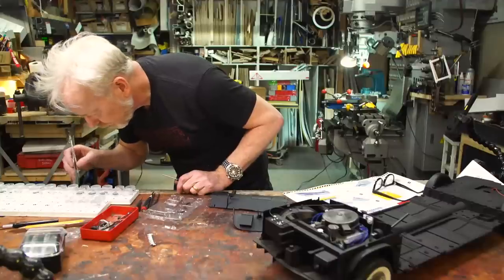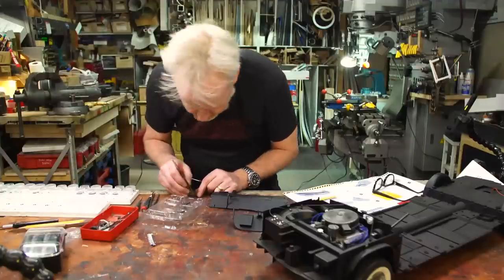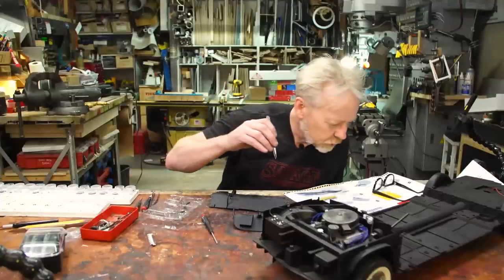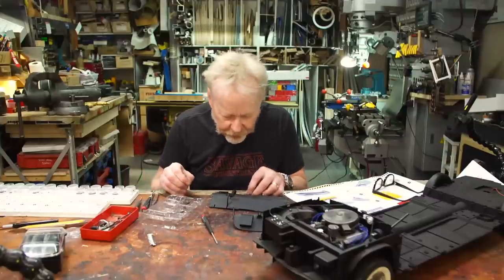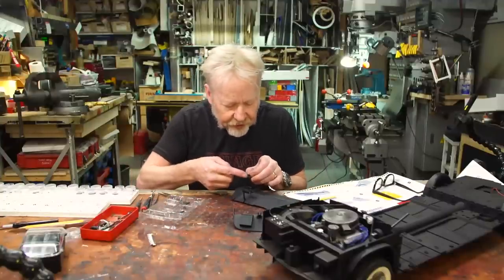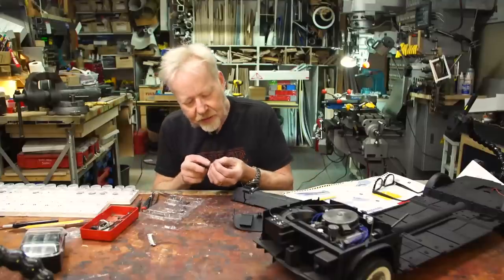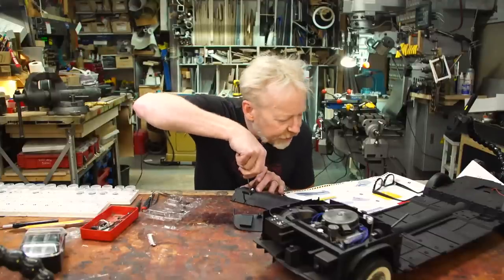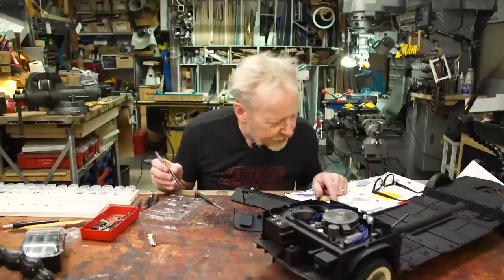Now I need two EP screws — one and two. You cannot have enough tweezers in your house. This is the fuel gauge, and that goes right there. I cannot wait to do some high detailing of these gauges and this dashboard once it's all assembled — that is going to be very, very lovely. The fuel gauge is in. Now it's time for the little doohickey, a battery indicator, that goes in with an EP screw.